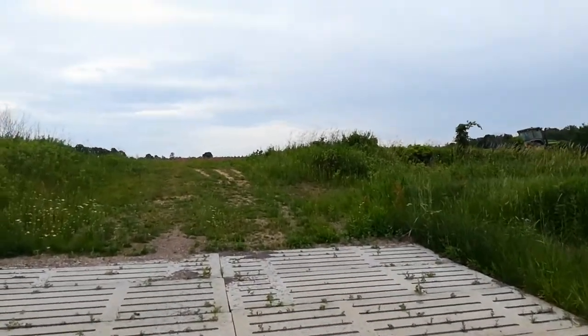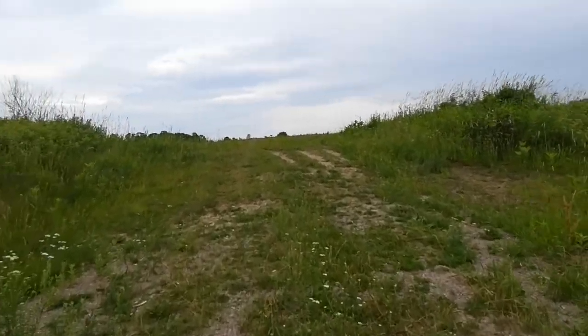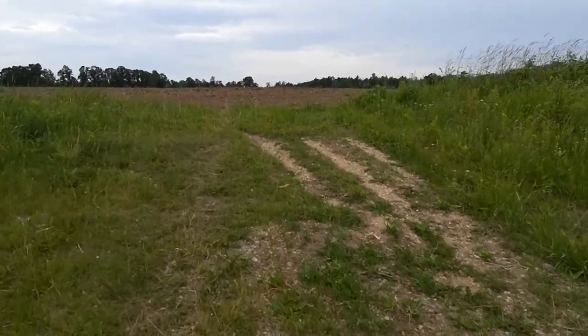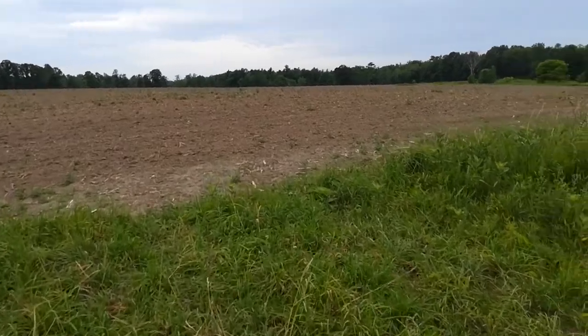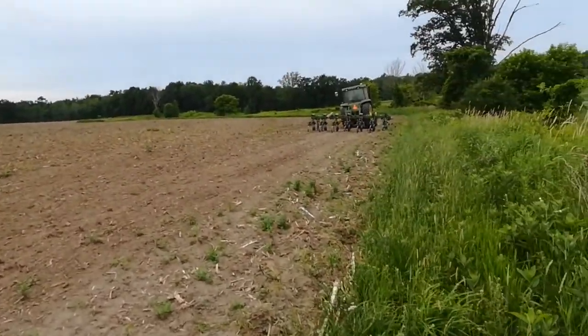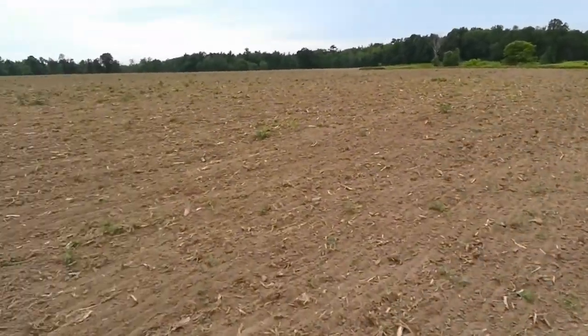I'm walking across south of the creek because I've got a little something to show you over here. I just wanted to check where that was. As I crossed this creek to come over here to cultivate this, I noticed my implement was hitting the ground. Now this should be soybeans over here.